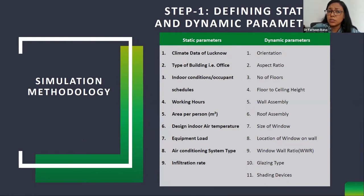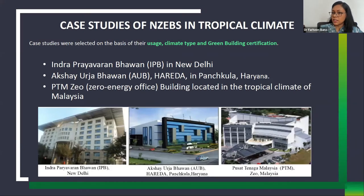The first method is to define the static and dynamic parameters of the simulation, analyzed through case studies of net zero energy buildings. These were selected on the basis of usage, climate type, and green building certification — all selected buildings are GRIHA or LEED rated office buildings. The three case study buildings are Indira Paryavaran Bhavan in New Delhi, Akshay Urja Bhavan in Haryana, and the PTMGO building in Malaysia — all net zero energy buildings.